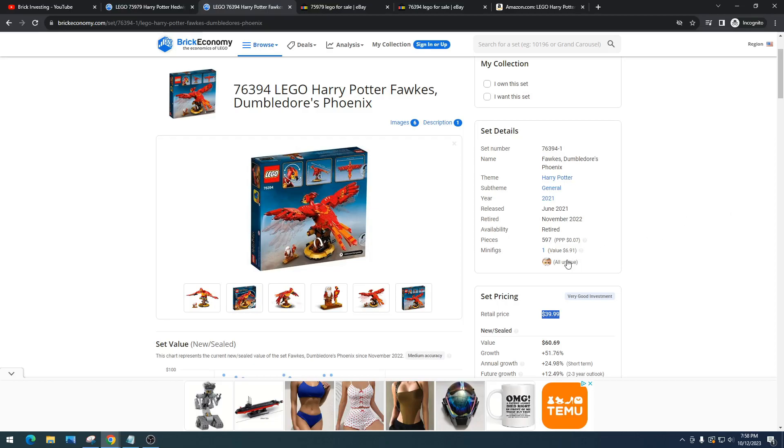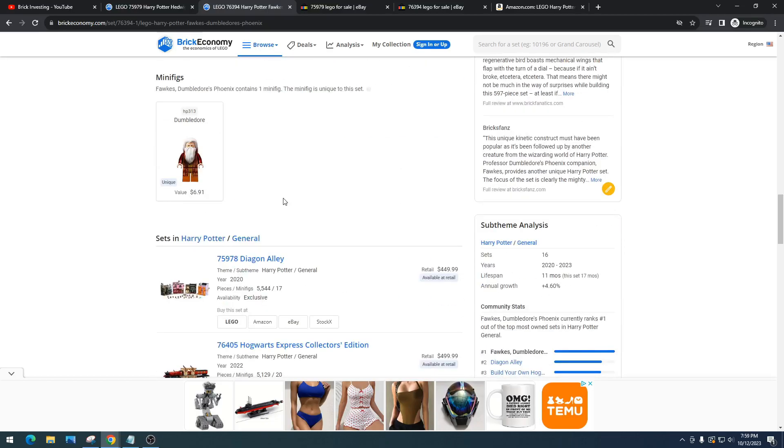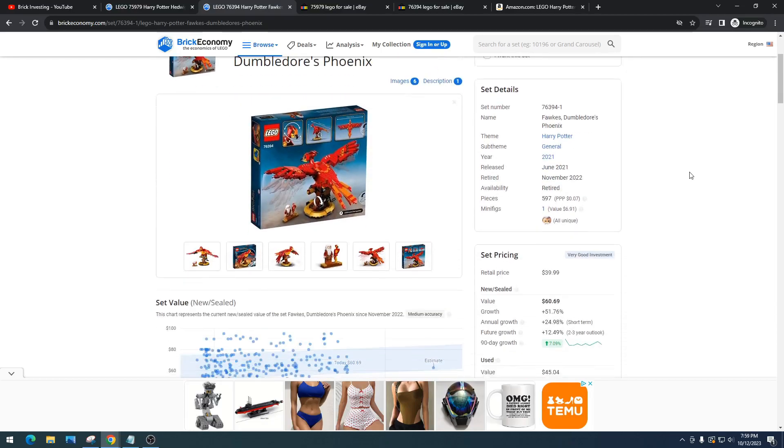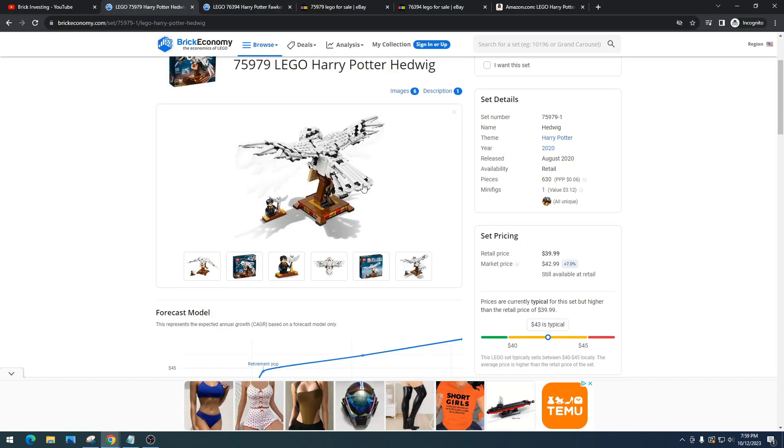Fox came out with one unique minifigure — Dumbledore. I'm glad they chose the appropriate character and made it unique. I can't say enough how much I hate when LEGO does a nice set and doesn't include the proper unique minifigure. Sometimes they just get lazy and greedy. But this one's retired and Hedwig is about to retire, so let's see how they're doing on eBay.